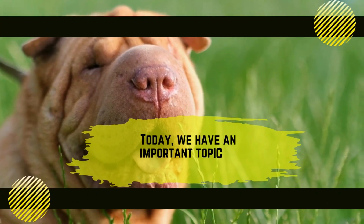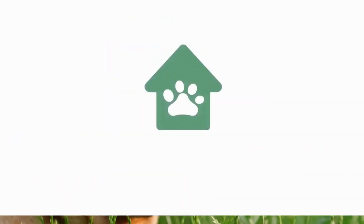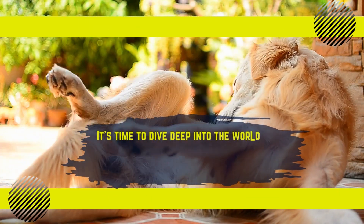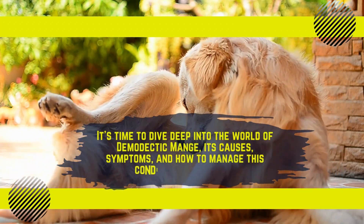Today we have an important topic to discuss: demodex in dogs. It's time to dive deep into the world of demodectic mange, its causes, symptoms, and how to manage this condition effectively.